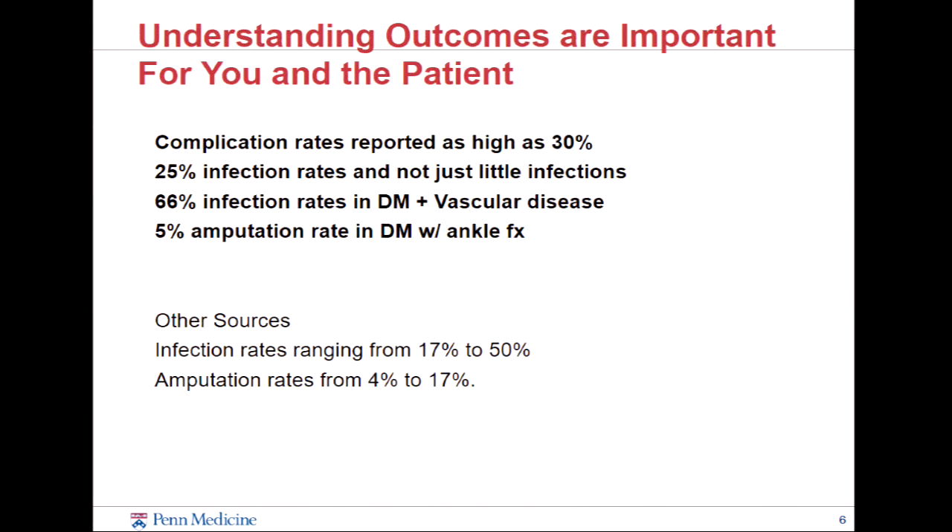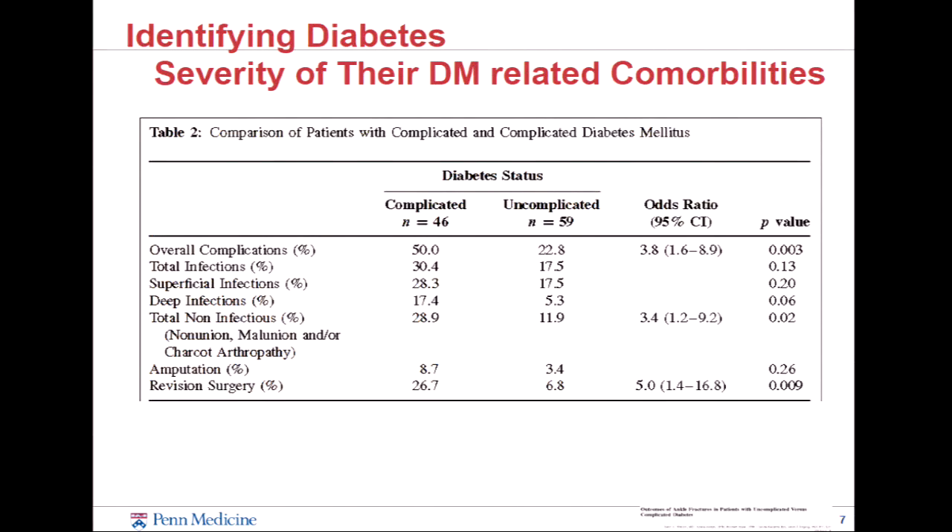The most important part — one of the key things to take away — is you need to know how bad these can be, both so you have a plan and are thinking the next step ahead, but also so the patients know. Complication rates are really, really high. When you look in the literature, amputation rates in patients with diabetes range from 4 to almost 20 percent in people with ankle fractures. Those are really big numbers. Complications with infections and failures are all there, so patients need to know going in and you need to be prepared to manage patients like this.